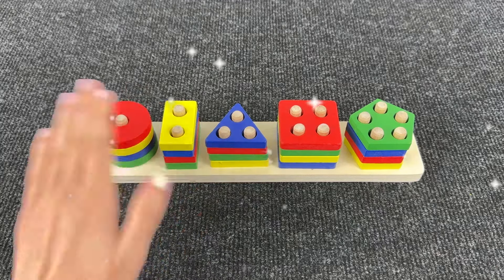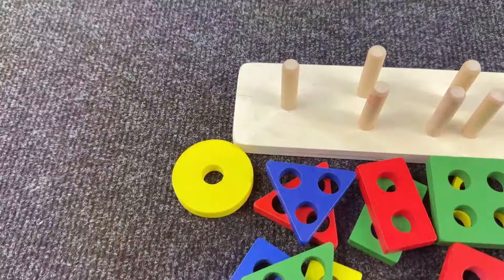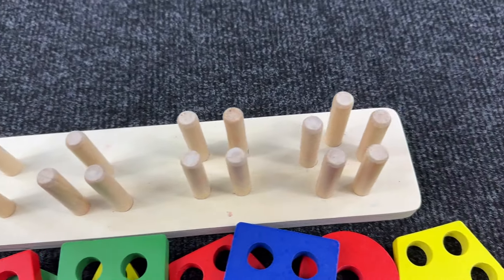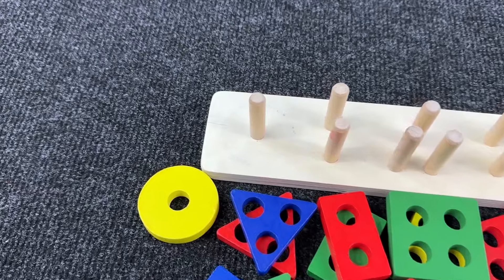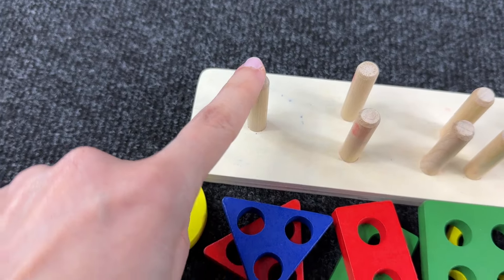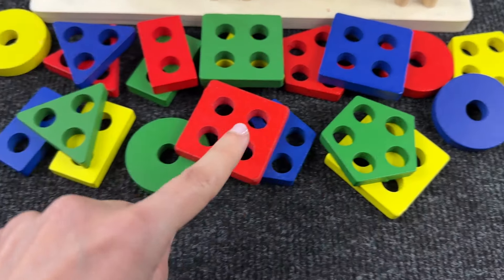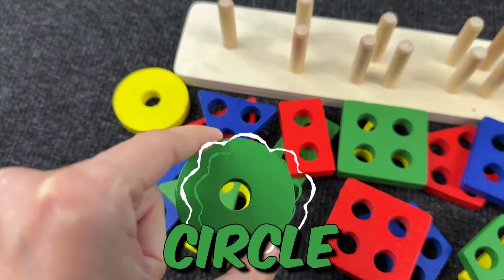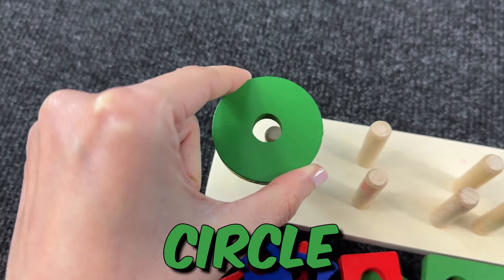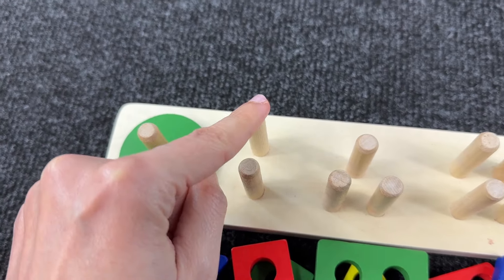Hello everyone, welcome to our channel! Today we are going to have fun with pins and a lot of various shapes. Can you help me find a shape with one hole? Do you see it? Oh, you're right — it's a circle! It's a green circle. Let's put it here.